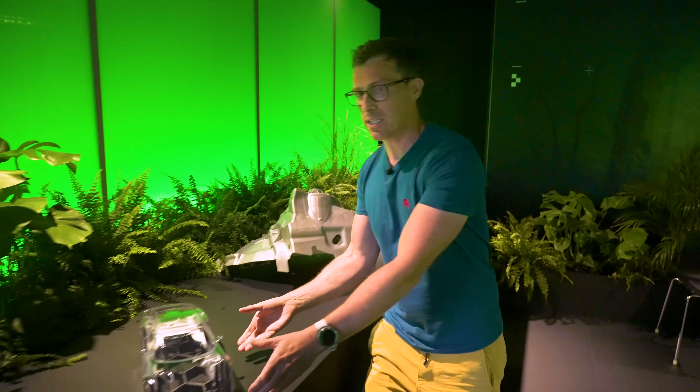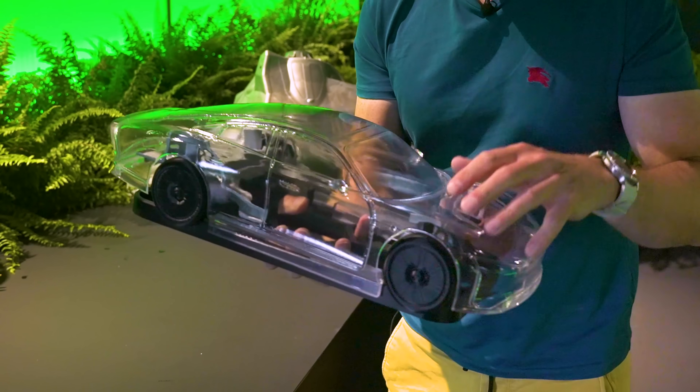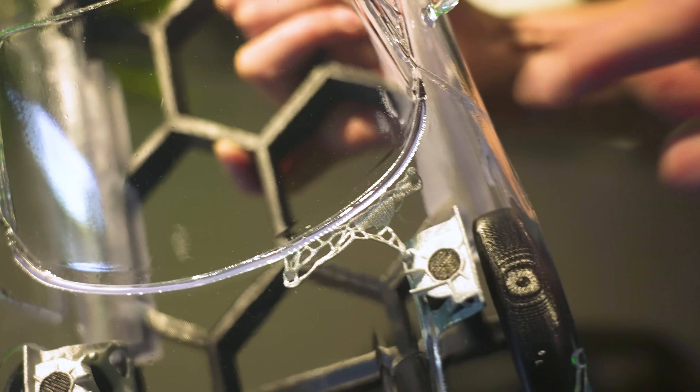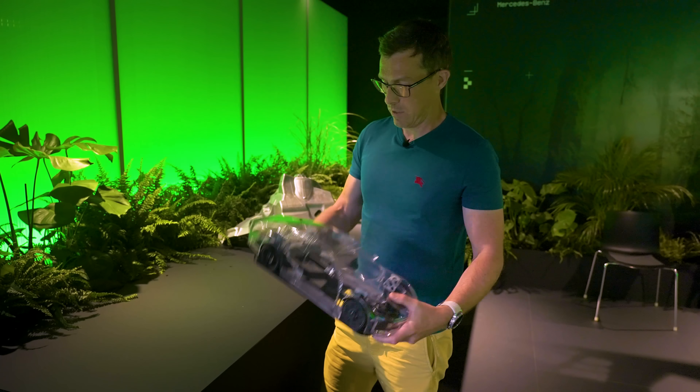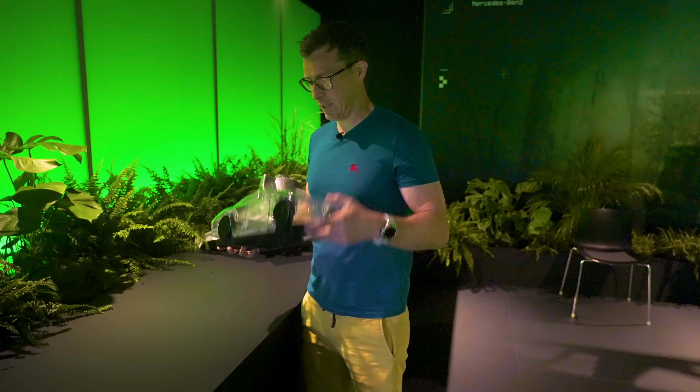You can see all these structures on a model version of the EQXX — the suspension mount, the windscreen wiper motor mount, and the rear subframe. They're light, and so too is the EQXX overall when you consider it can do over 1,000 kilometres. We'll find out exactly how much more in a moment.